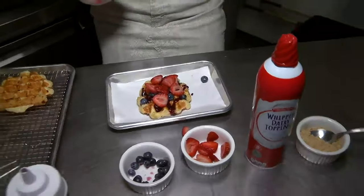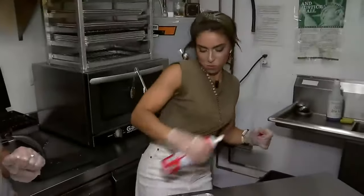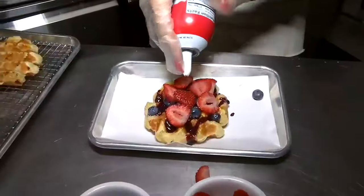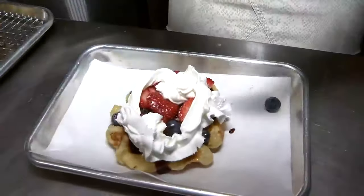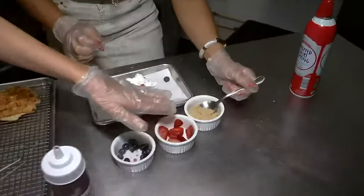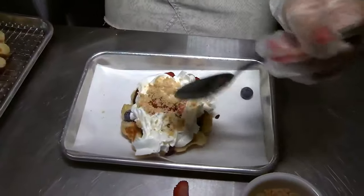And then you can top with some whipped cream — give it a little shake. Here we go, and then a dollop — as much as you'd like, actually. Whatever brings you joy. Is that a heart? A heart — love to see it. Well, it's abstract. And then you can top with our graham cracker crumble — house-made, of course. It's beautiful.